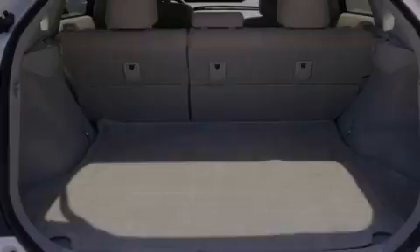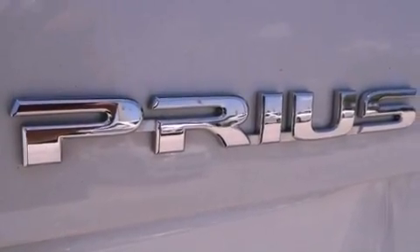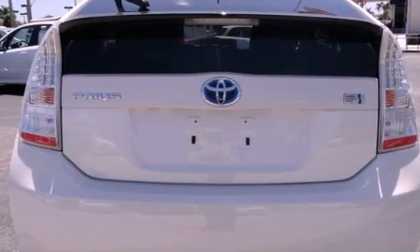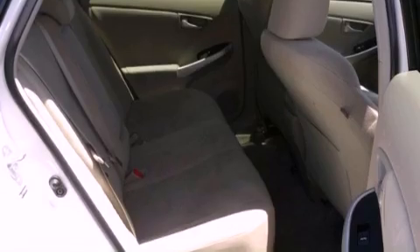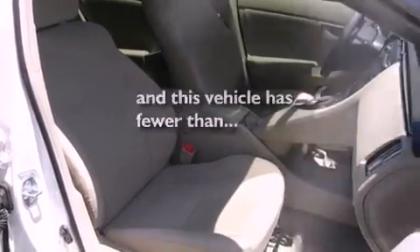The following features are also included: air conditioning, cruise control, heated side-view mirrors, a rear spoiler, an illuminated driver-side vanity mirror, an engine immobilizer theft deterrent system, 12-volt power outlets, an anti-lock braking system, a push-button ignition, and this vehicle has fewer than 24,000 miles on the odometer.